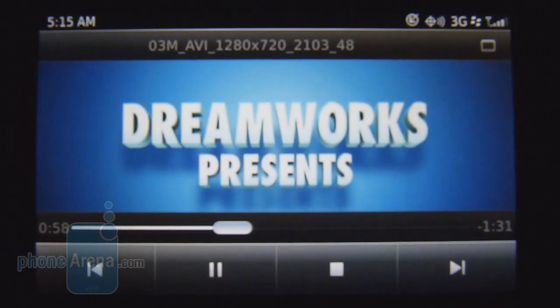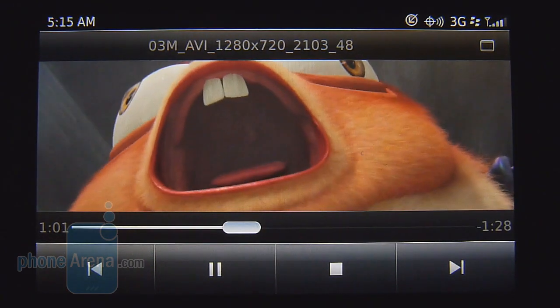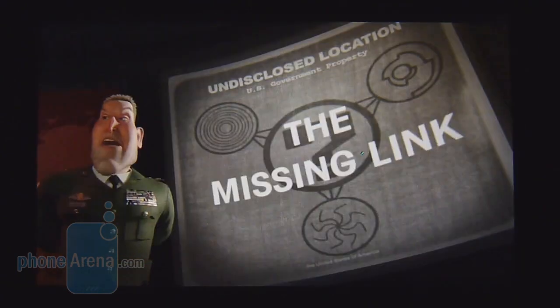The Torch 9850 shines brightly when it comes to video watching, just because of its brilliant looking display and large size. It's ideal. The video we have here is encoded in DivX at 1280 by 720 resolution — a lot of good detail, moving at a good rate, and no slowdown whatsoever, so the experience is more than acceptable.